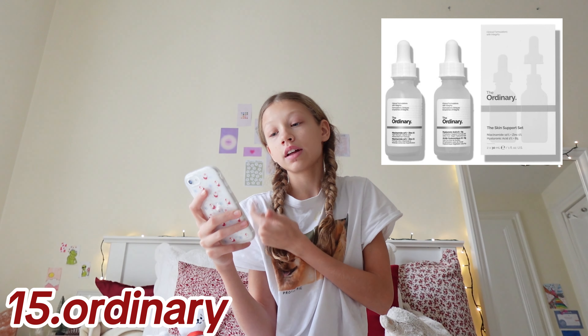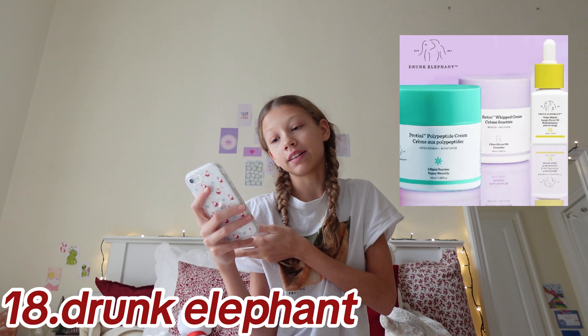Moving on to skincare — I'm not a skincare pro because I use one brand from this list, but some options are: The Ordinary, Laneige, CeraVe, Tatcha, Drunk Elephant, Bubble, and Bioma. You can find more on TikTok or reviews in general. I personally use the Laneige one and it looks so good.